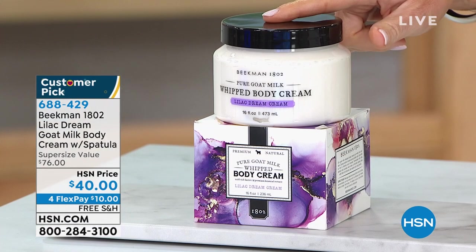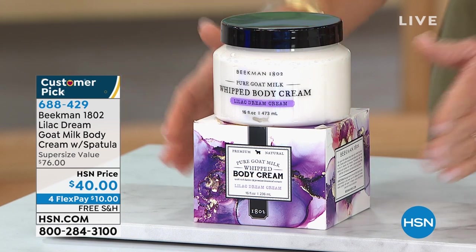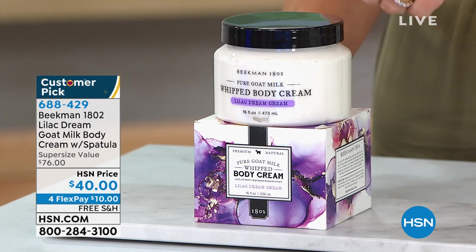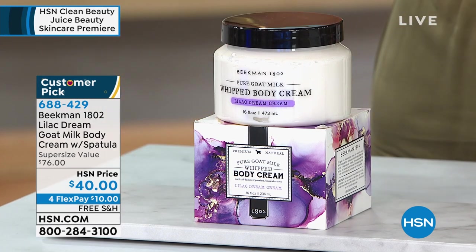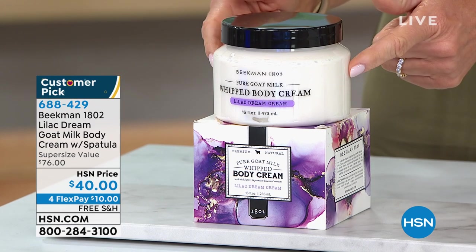We're going to start off letting you see what's coming up that we waited a year for. From Beekman, it's the Lilac Dream Cream. I launched this — we sold 7,000 in one presentation. It was over a year ago.